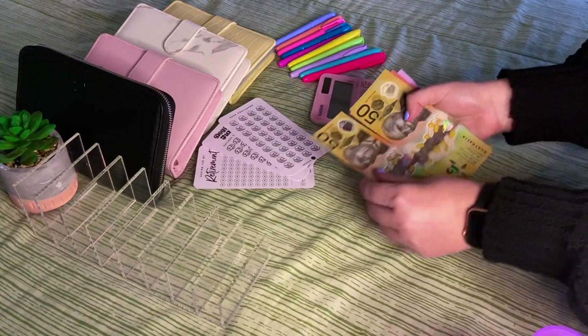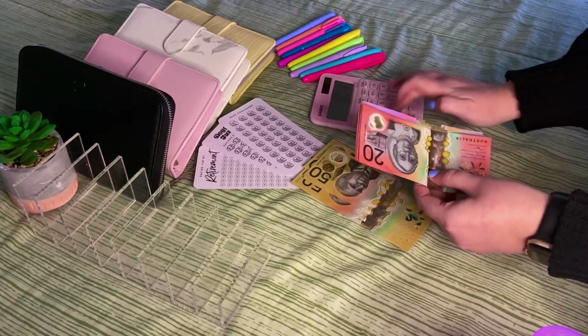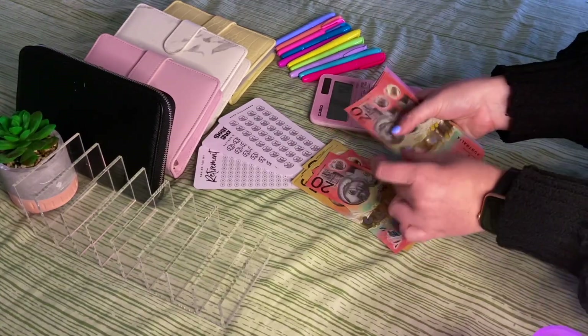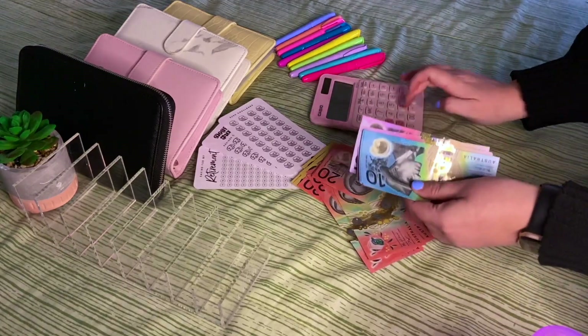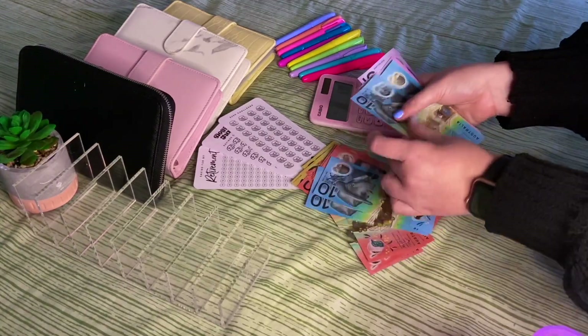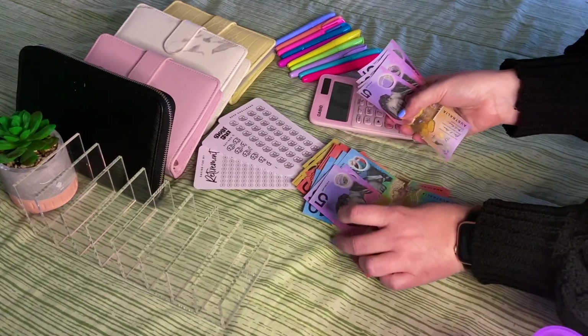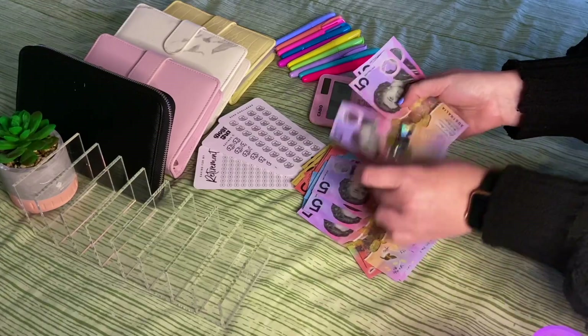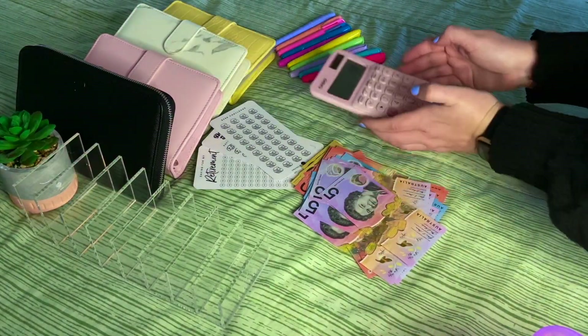Let's count it out — and that's $780. Let's get situated.